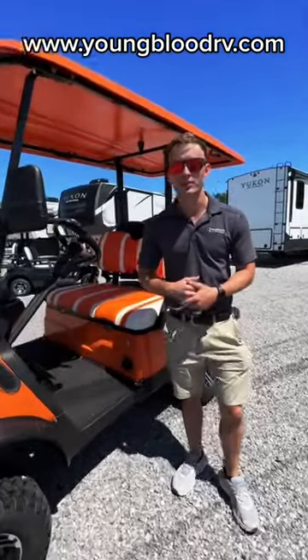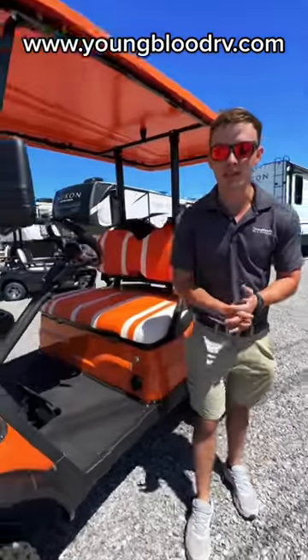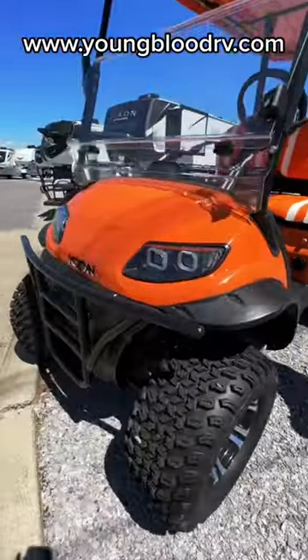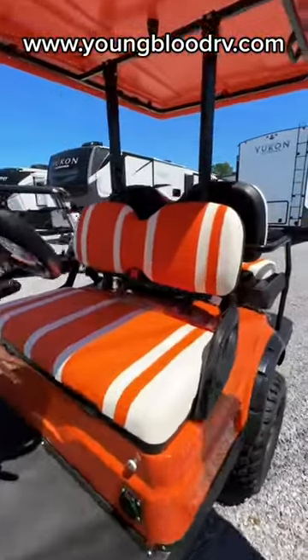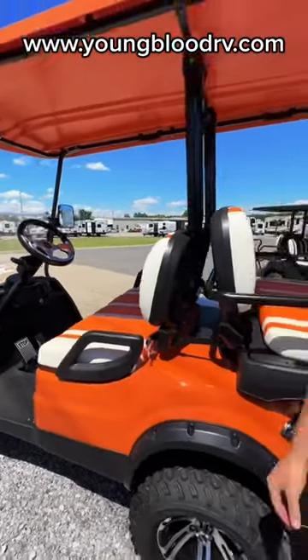Hey guys, Ben here with Youngbloods RVing out the door of Mayfield, Kentucky. We just got in a fresh load of Icon EV golf carts. They are fully electric, and we have several different options as far as color, lifted, non-lifted. They are street legal, and they are super sharp looking as well.